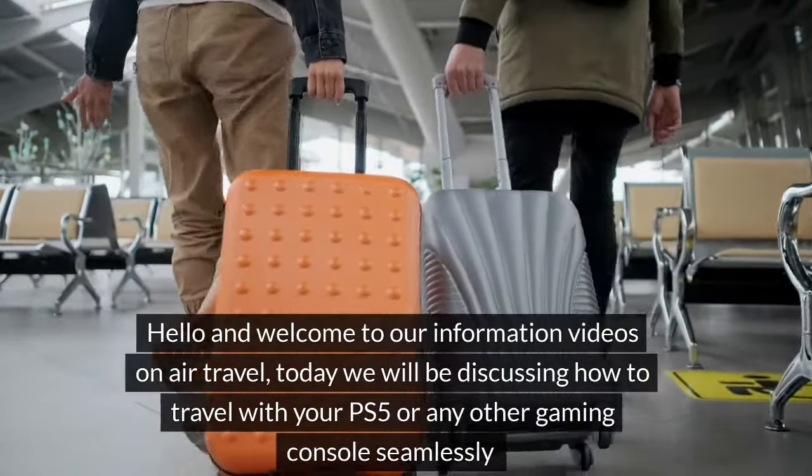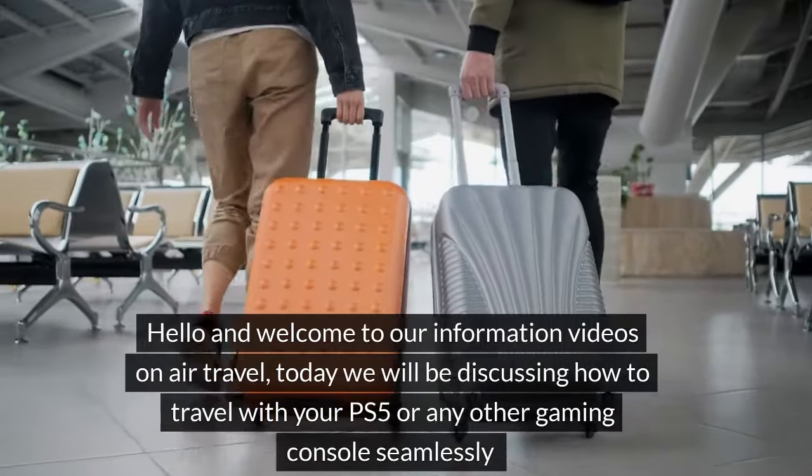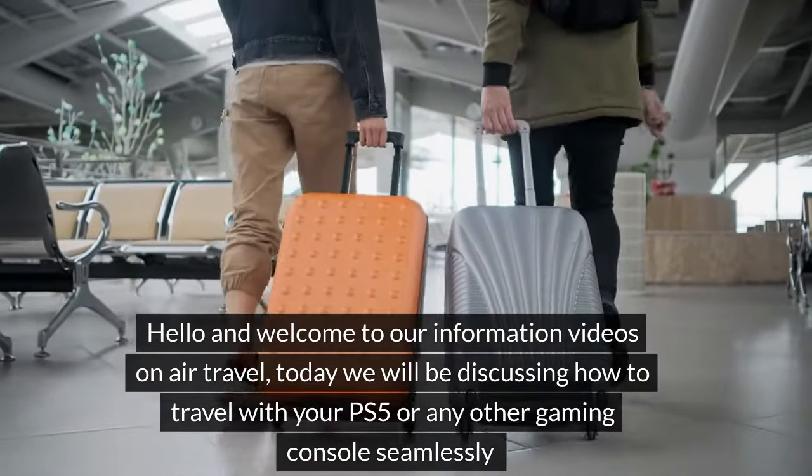Hello and welcome to our information videos on air travel. Today we will be discussing how to travel with your PS5 or any other gaming console seamlessly.